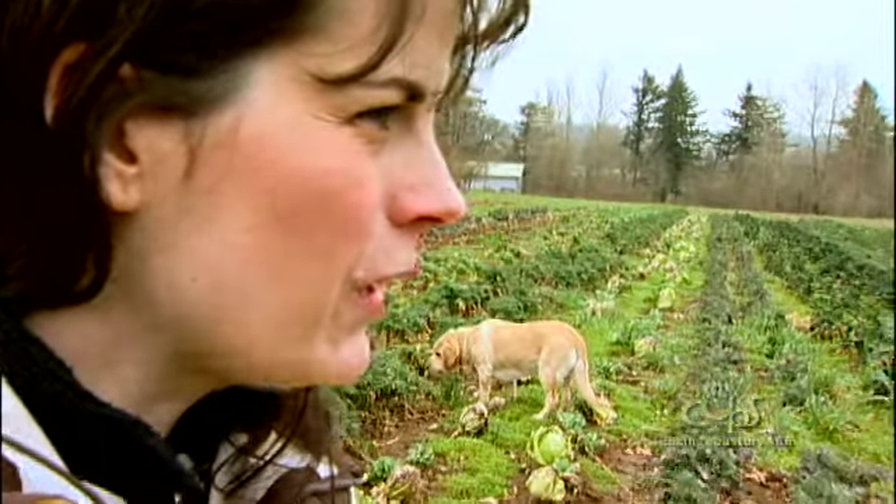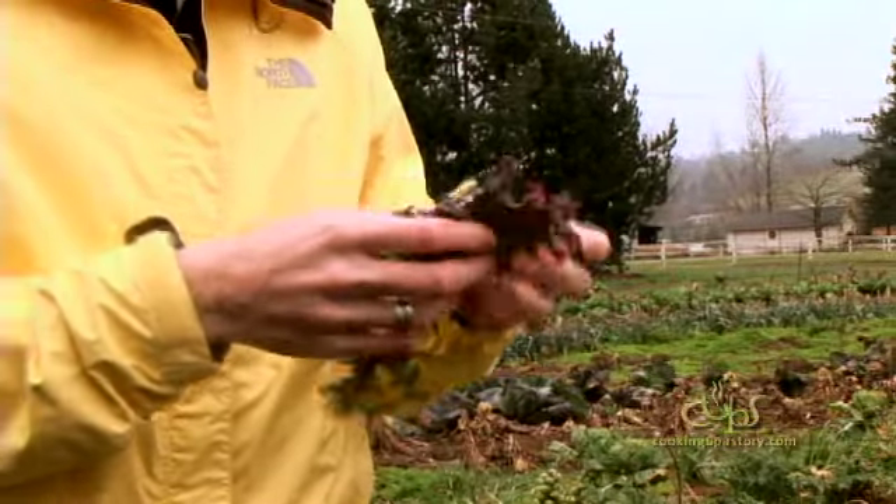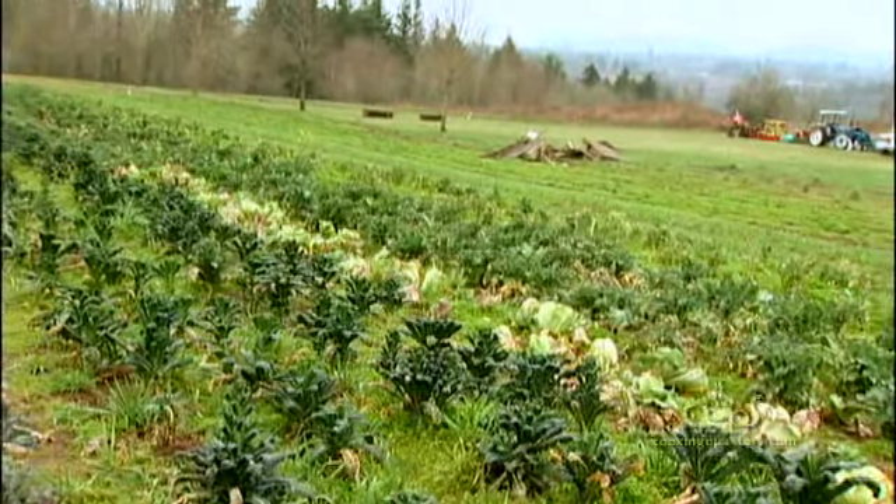Would you just strip the leaves and braise them? That's what I like to do. Well, what we usually do here at the farm is strip the leaves, or just chop the stems and sauté those with the onions, and then add the greens after — at the end. Yeah, but I love the crunchy stem. Maybe a little bacon fat. Yeah, those are really good.